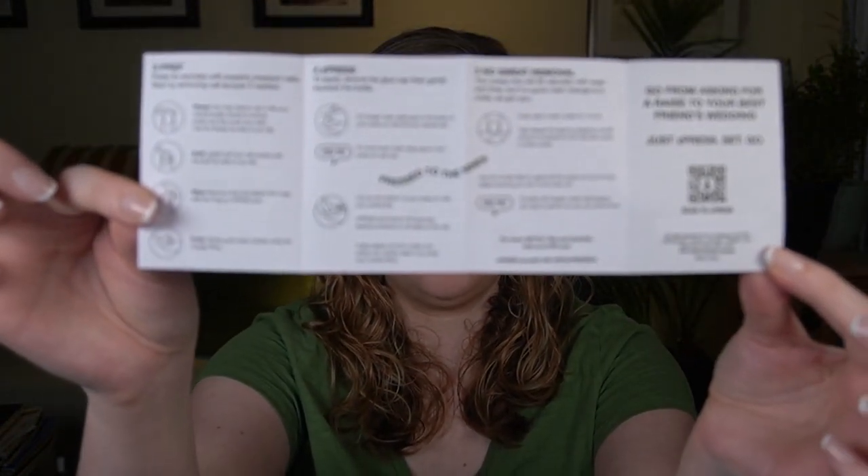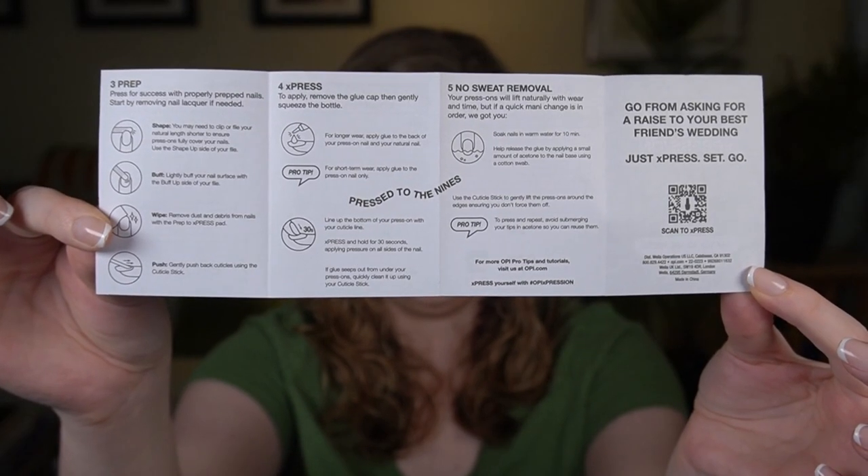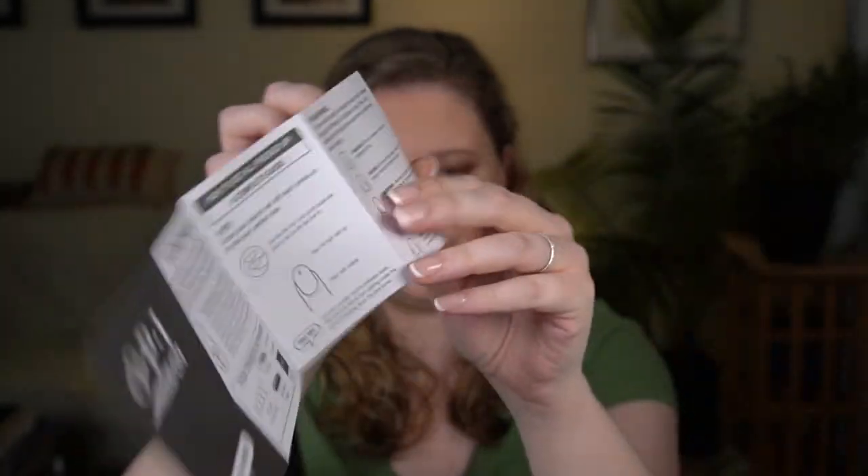The tips say to push down your cuticle and try to put the nail a little bit underneath the cuticle for a good fit. To remove, you just soak in warm water for 10 minutes. For any glue that got on the surface of the nail because I was generous with it, I took some Static Nails remover on a cotton bud and tried to go over the excess glue. I haven't gotten to the removal stage yet, so these will probably be on sale before I can give any long-term wear feedback.